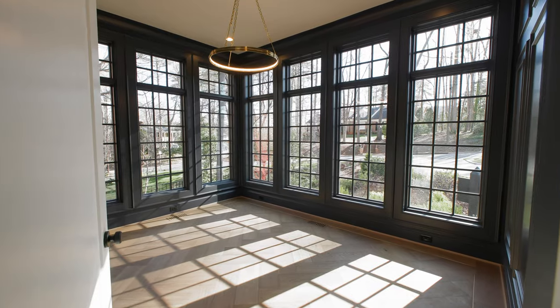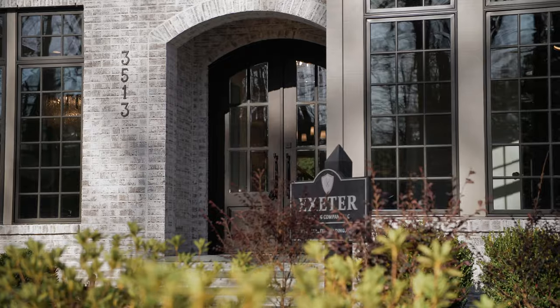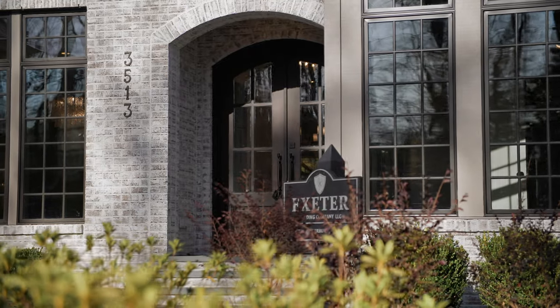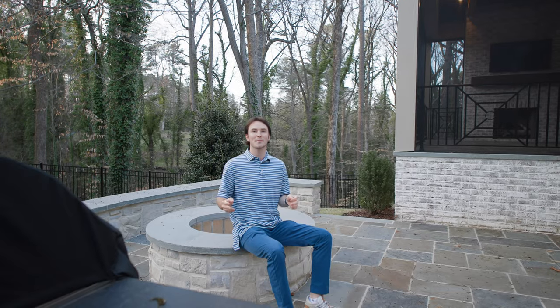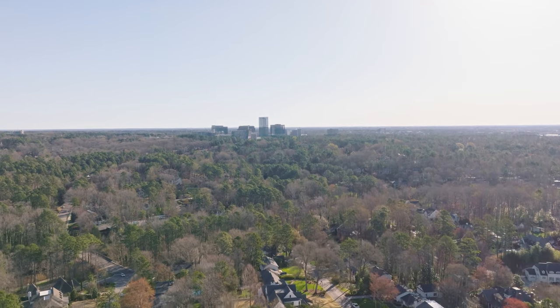That's a wrap, y'all. I appreciate y'all coming out and taking a tour at 3513 Alamance Drive, built by Exeter Building Company, 2023 Builder of the Year. Again, this property is located inside Country Club Hills, inside the Beltline — amazing neighborhood, close to North Hills, great access, great schooling, and plenty more.